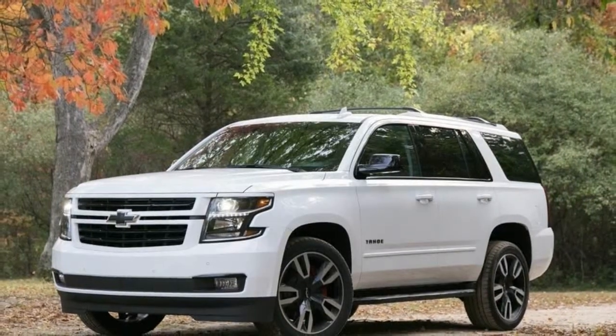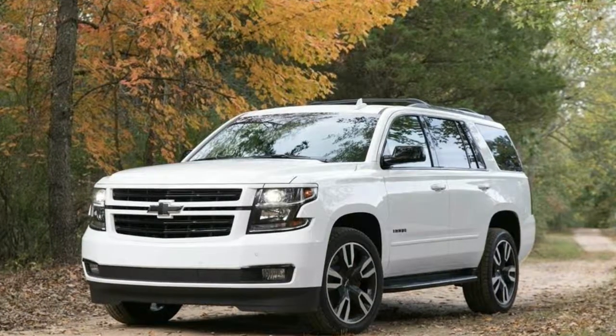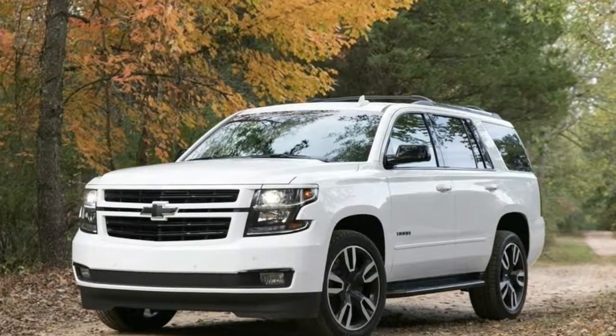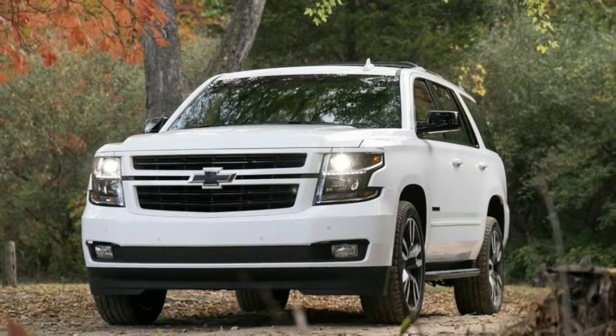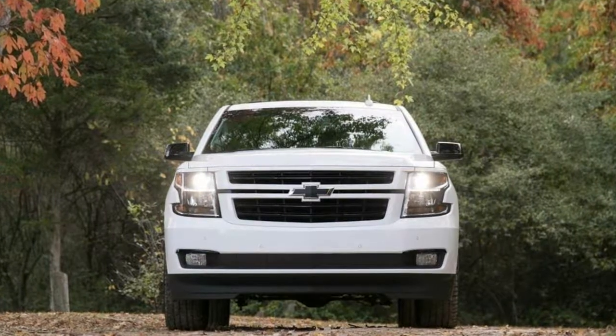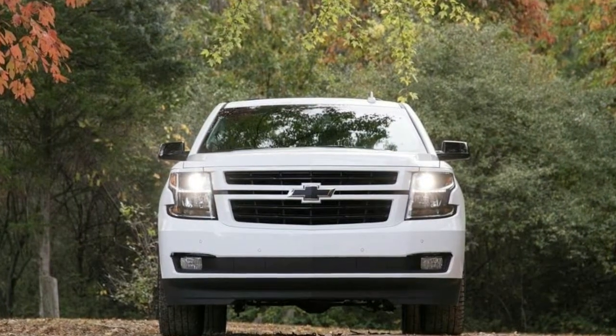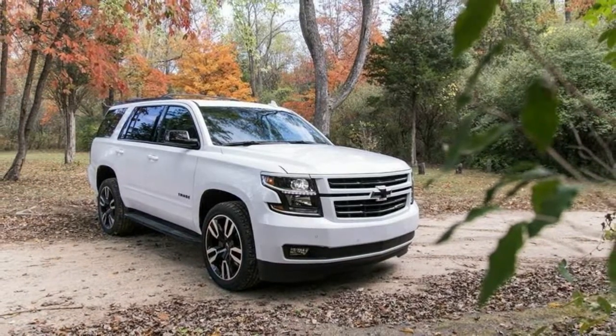2018 Chevrolet Tahoe RST quick spin review. Finally, a 6.2-liter Tahoe. It took a while, but GMC and Cadillac's exclusive on the 420-horsepower truck motor is over. Available only in the new Tahoe RST and backed by a 10-speed automatic, the 6.2-liter V8 makes this the fastest Tahoe ever, with Chevy claiming 0-60 in 5.7 seconds.